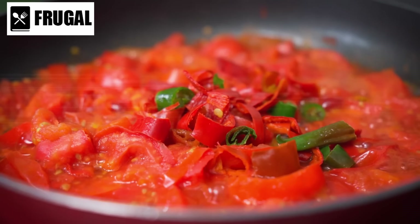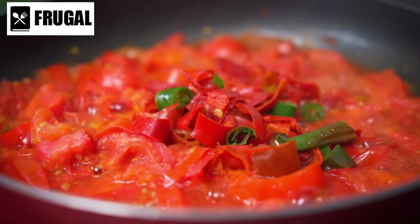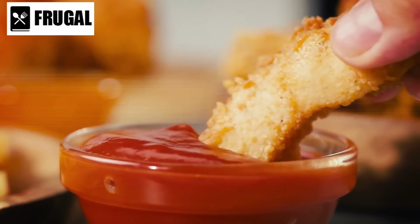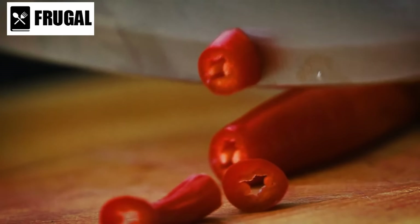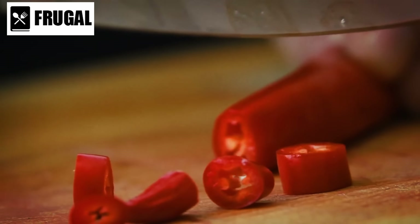First and foremost, canned chili is a hearty meal option that provides a substantial source of protein. Protein is crucial for maintaining muscle mass and supporting overall bodily function, especially during times of stress or uncertainty. With canned chili, you can ensure that you're getting the sustenance you need to stay strong and resilient.